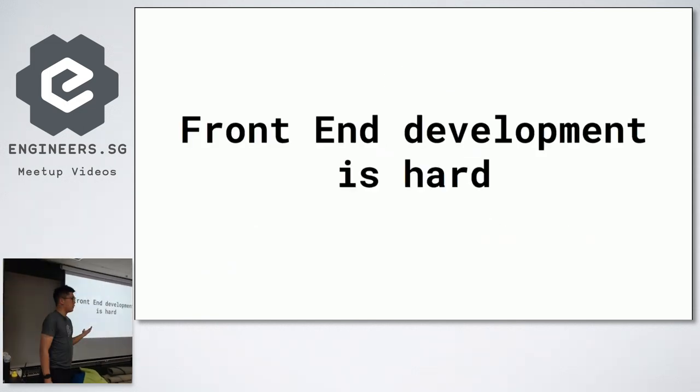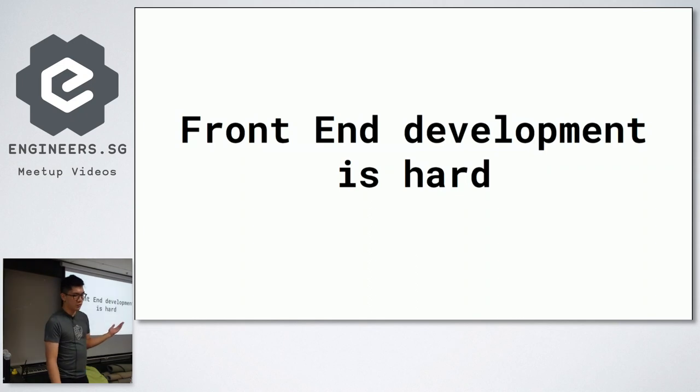So the topic for the day: front-end development is hard. It is time to actually address the elephant in the room — that front-end development is indeed hard. Why is it hard? For something you can actually learn at a coding bootcamp in maybe six weeks, and with such a low barrier to entry, why is it hard? I've been a front-end developer for close to about four years, so I have a bit of experience.